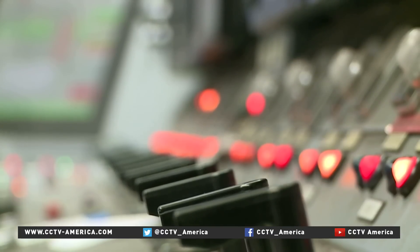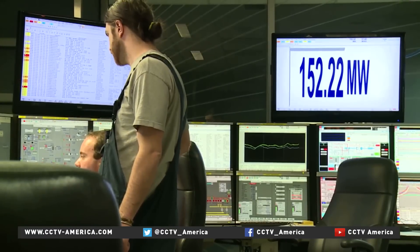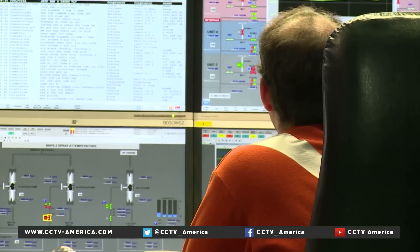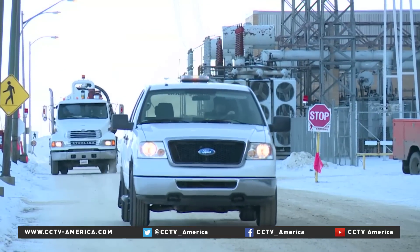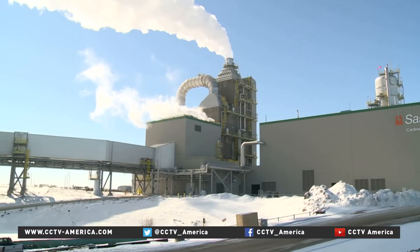Thousands more facilities like Boundary Dam are needed to make a dent in global emissions. So far just 55 projects are in existence worldwide, most of them in the US, China, or Canada — but other countries are looking.